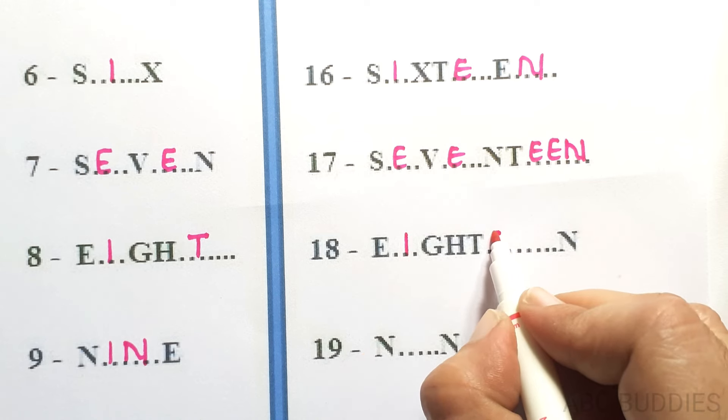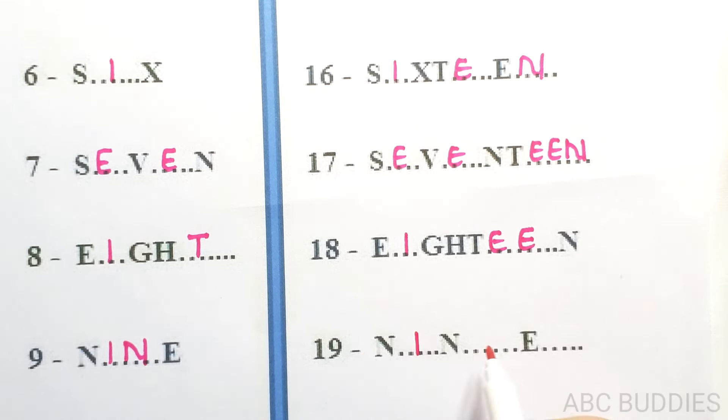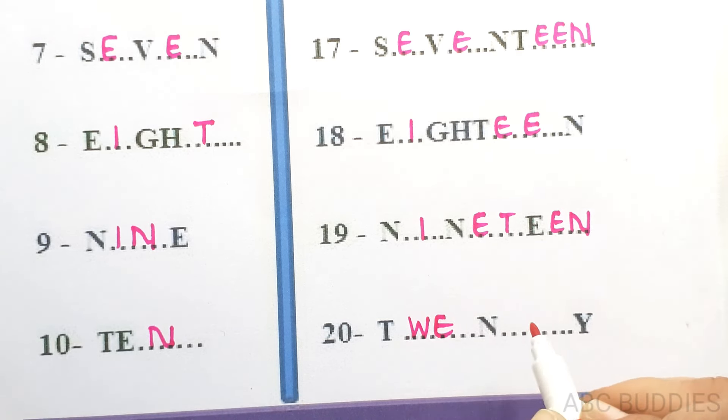18, E-I-G-H-T-E-E-N, 18. 19, N-I-N-E-T-E-E-N, 19. 20, T-W-E-N-T-Y, 20.